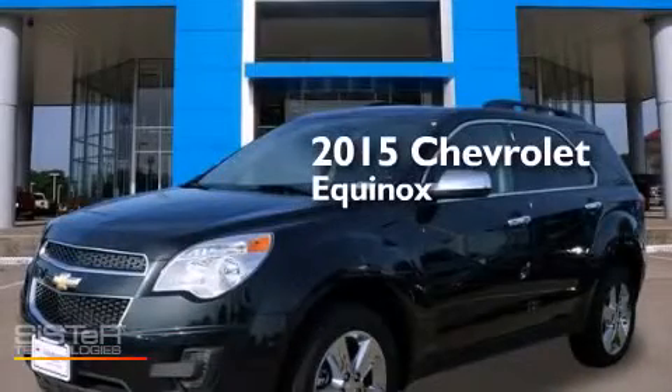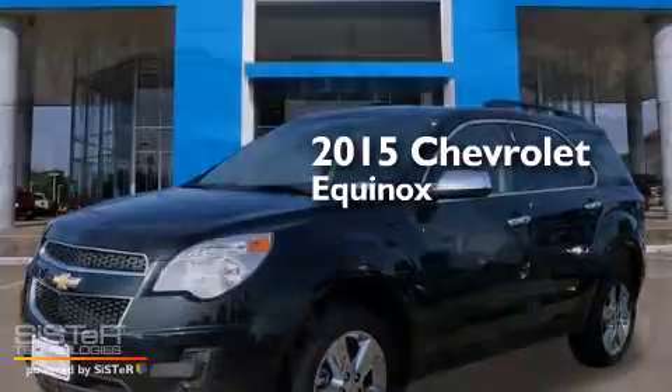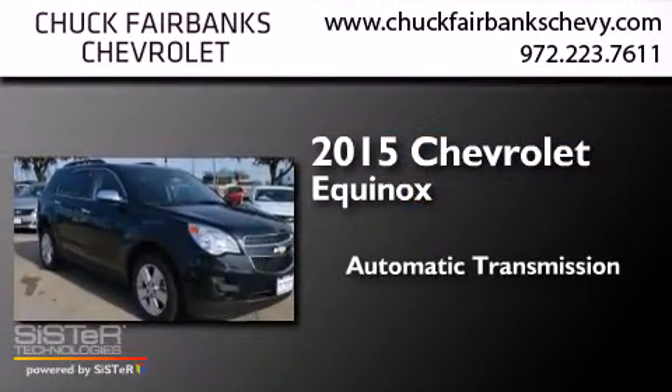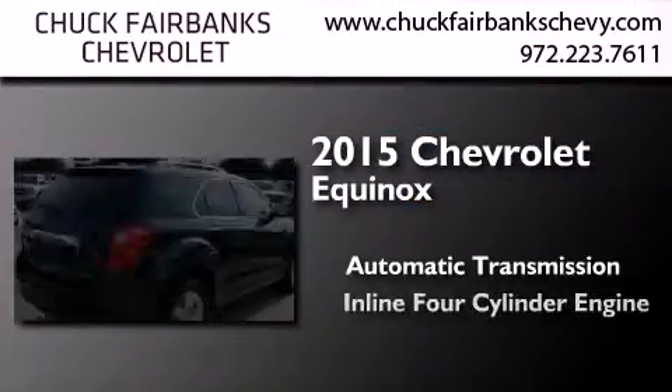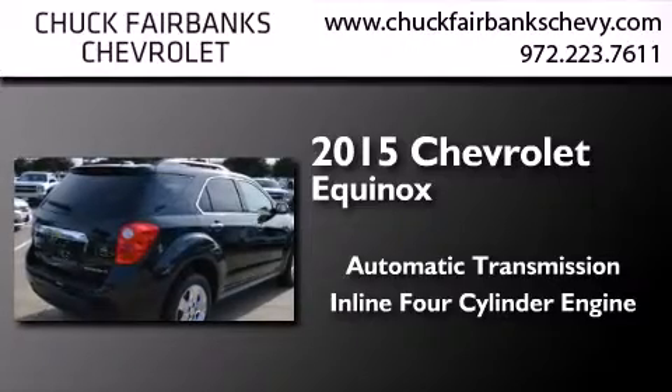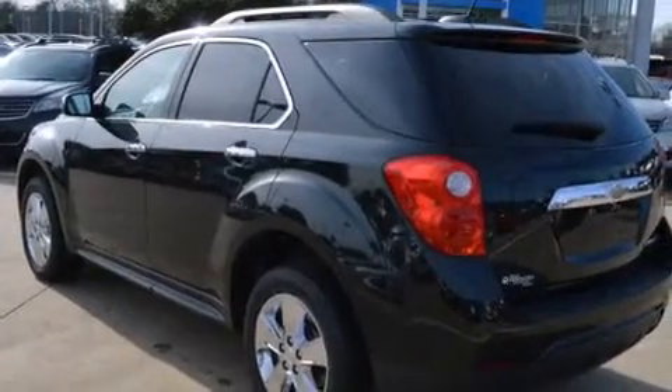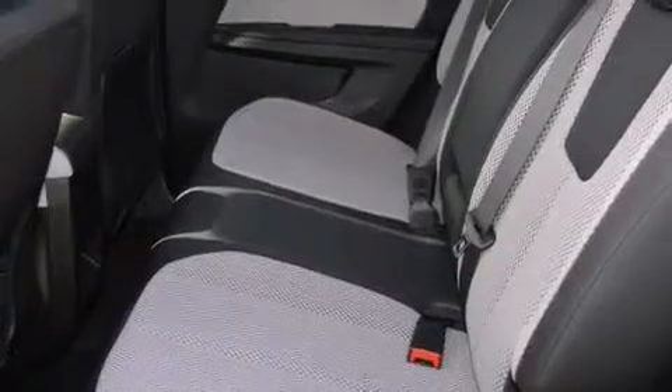This is a brand new 2015 Chevrolet Equinox. This crossover has an automatic transmission and an inline four-cylinder engine. Its top features and packages include the convenience package, Wi-Fi hotspot capability, and direct injection.